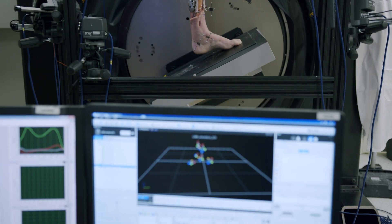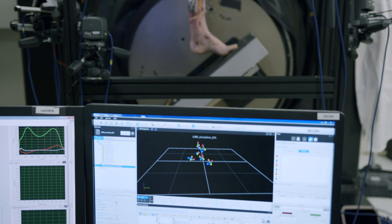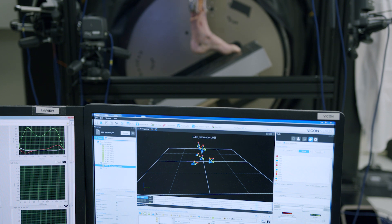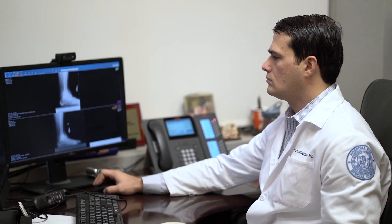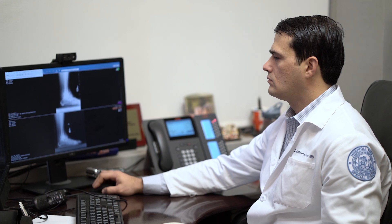We can utilize the information from the robotic gait simulator to build finite element analysis models that we can then use to determine what are really the best fixation features in the ankle, where are the stresses going at the bone-implant interface, and what is really going to be the longest lasting implant for patients.